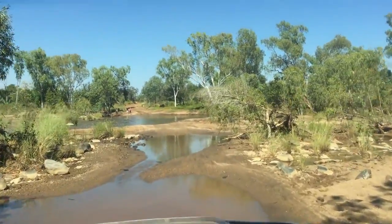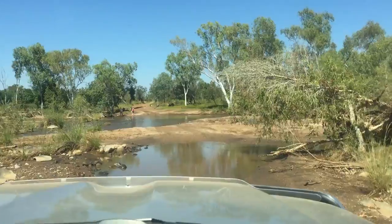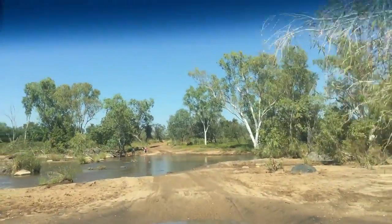Okay, just coming down to Fletchers Creek, leaving the Bungles at the moment. A little bit of water still in it from the wet season.